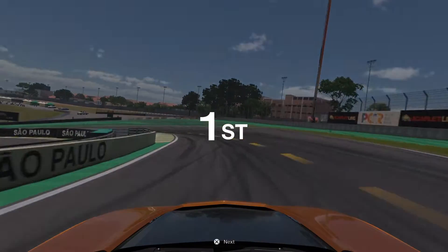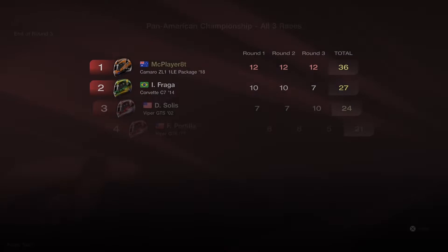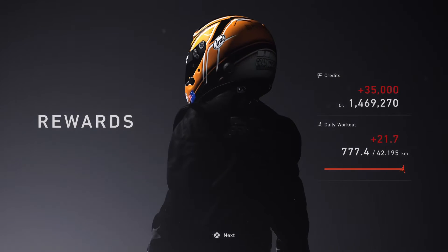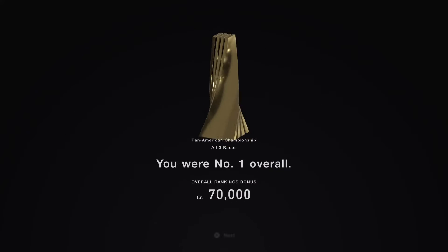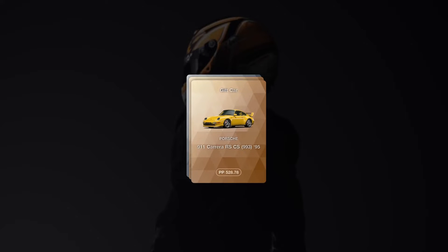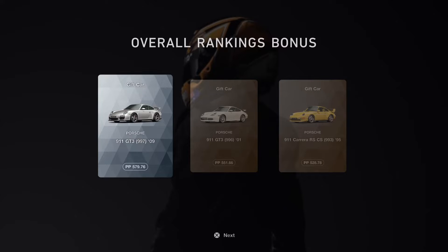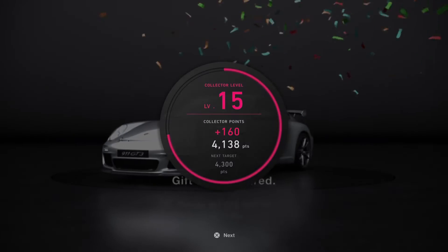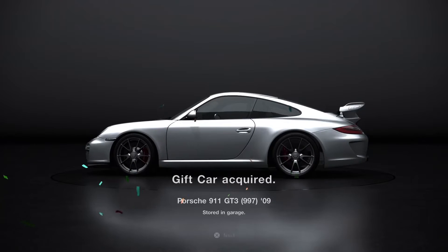That is a job done — we win all three races of the championship. That was a fairly easy one and this car is amazing. Let's collect our prizes — we get another trophy for our collection as well as 70,000 credits for our efforts. We also get a random prize car — unfortunately all the options are Porsches, which makes me sad because I'm not a huge fan of Porsches. But anyway we get the 911 GT3 997. Porsche, why do you name things like this? You're worse than Microsoft.